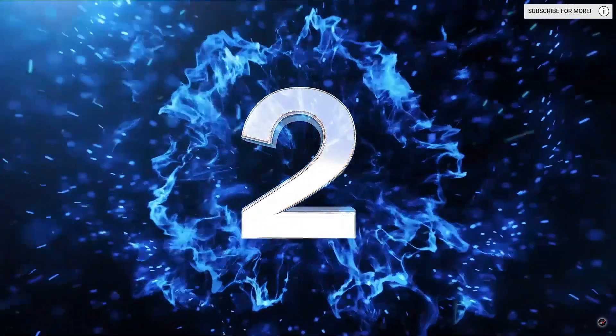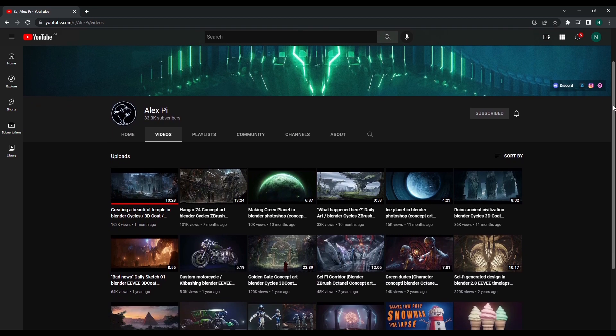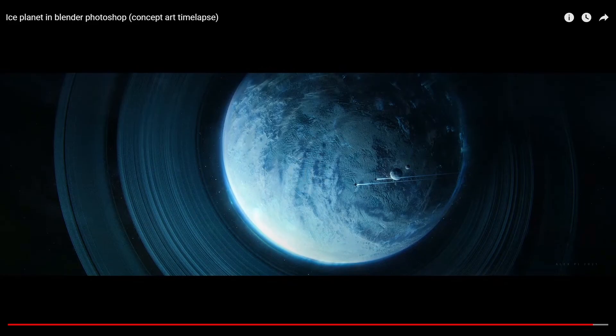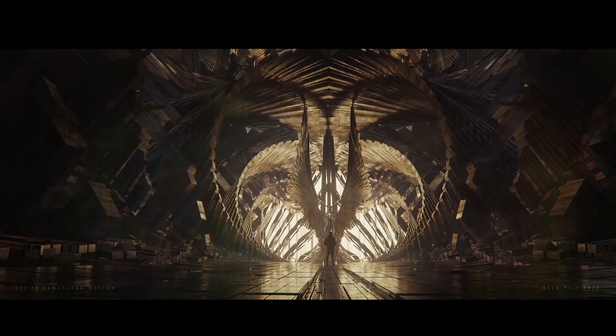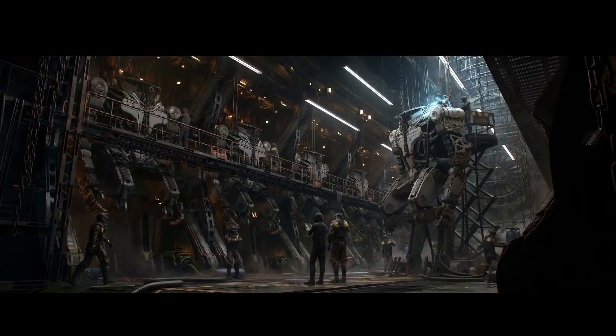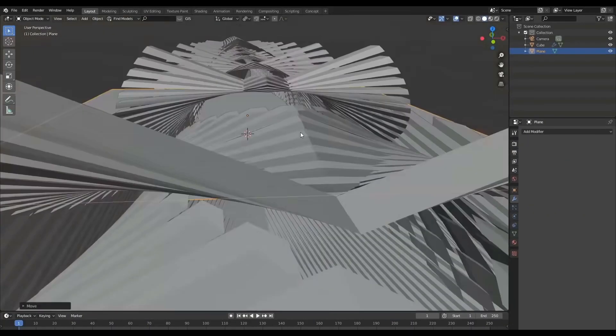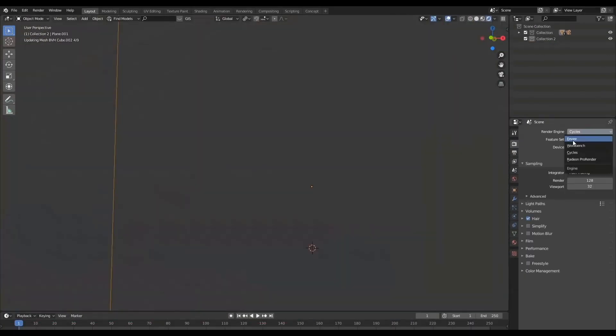At number two, we have Alex P.I. This guy creates stunning concept art and really captures the whole cinematic aesthetic — everything from planets in space and grand angelic scenes to some really cool looking sci-fi and robot art. All I can say is this guy is on another level and you'll leave feeling inspired after watching one of his videos.